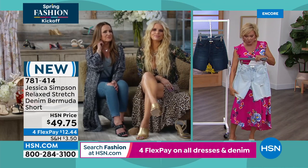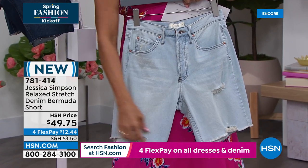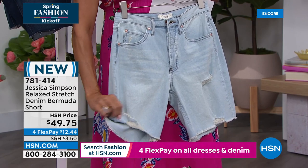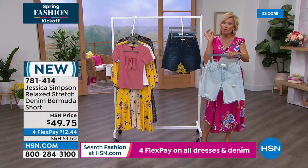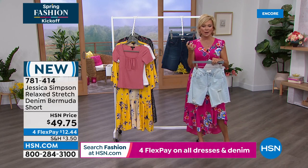The inseam here — the Bermuda is known for being a little longer — this is eight inches. So depending on how you like it, you could do the distressed raw edge or cut it a little shorter. There is just 1% spandex, which I love, because I like having structure to my denim.